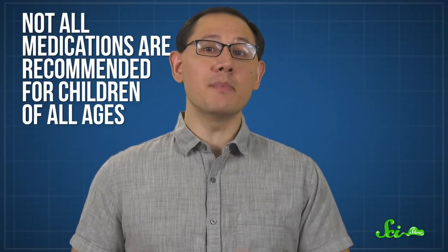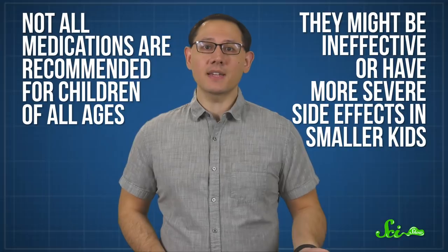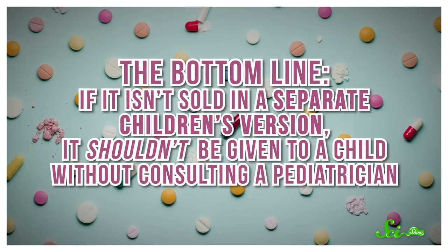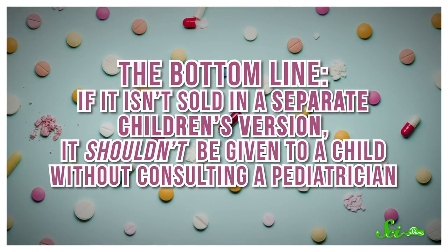Plus, not all medications are recommended for children of all ages. They might be ineffective or have more severe side effects in smaller kids, or they just haven't been thoroughly tested yet. The bottom line is, if it isn't sold in a separate children's version, it shouldn't be given to a child without consulting a pediatrician. And you should always stick to the children's formulations when treating kids, because that's the best way to ensure they get the right amount — even though it may be more than what you'd take.